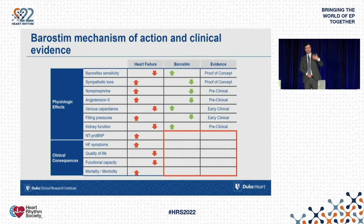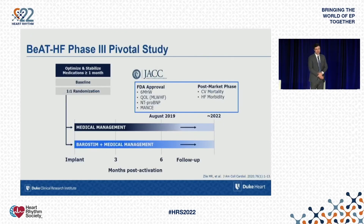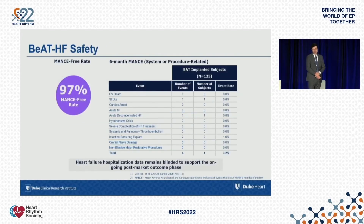Going beyond surrogate markers and mechanistic components to clinically relevant endpoints, we turn to the BEAT-HF Phase 3 study, which led to the approval of the technology. This was a randomized controlled study where the Barostim system was compared to control patients. First, the device was confirmed to be safe, with very few adverse clinical events.